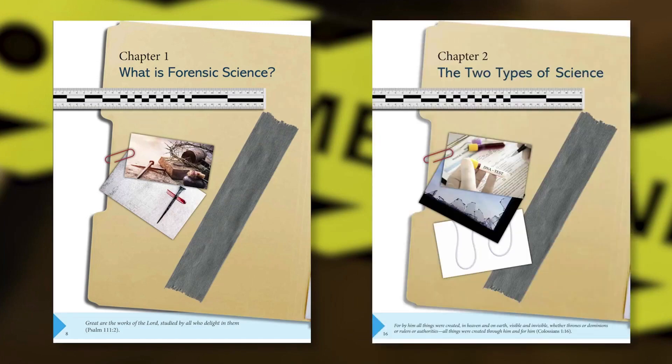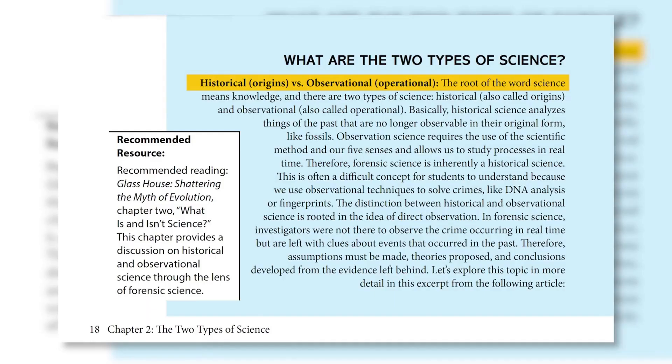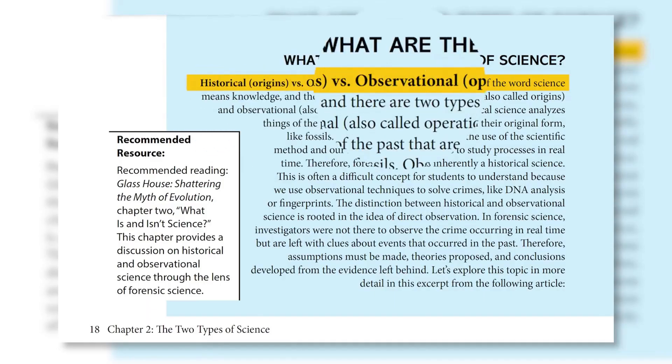Chapters 1 and 2 focus on the origins of science, the two types of science — historical and observational — and how the need for forensic science is fundamentally the result of Adam's disobedience against God.